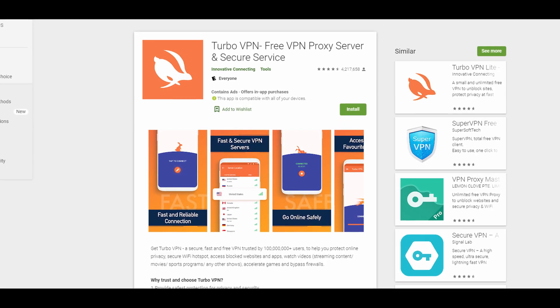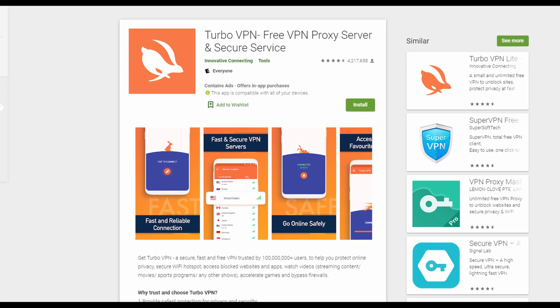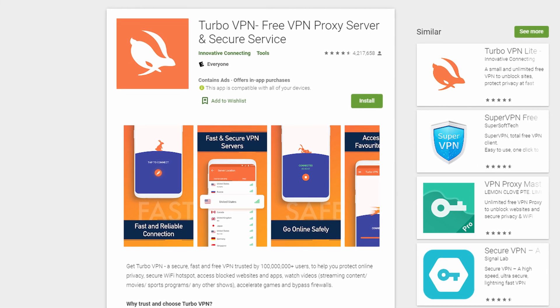The first thing we're going to talk about is free VPNs. A free VPN is essentially exactly what it sounds like — it's a VPN you don't have to pay anything for. You're not downloading it and paying a monthly or yearly subscription. You can use it, get rid of it, do whatever you want with it. That's the pro. Now let's talk about the cons, which are very considerable.